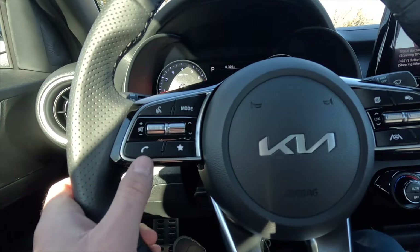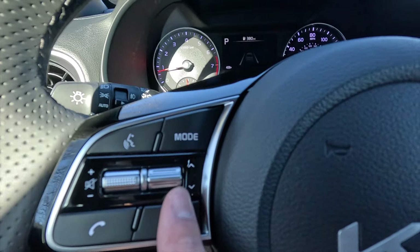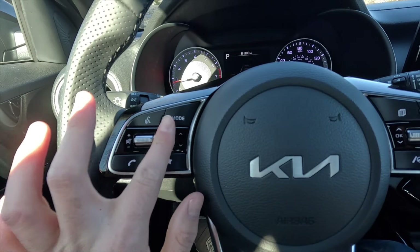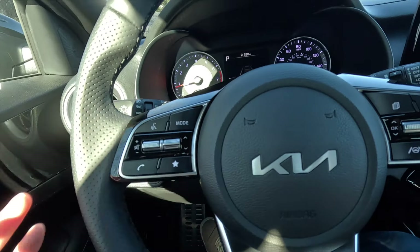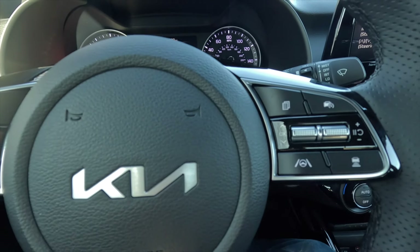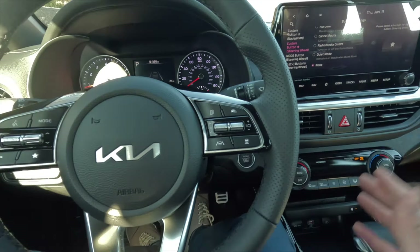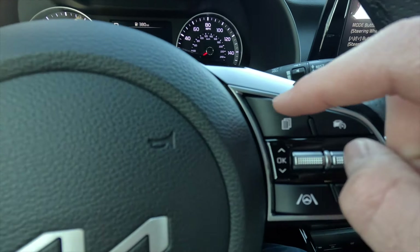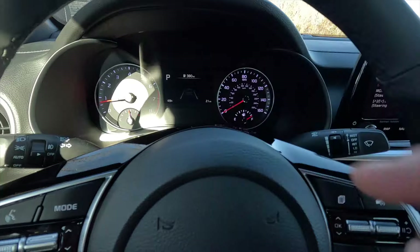If you click the phone button, it brings you into your phone screen on the infotainment system. This is your volume control and this is your tuning control. One interesting thing about Kia and Hyundai products is that clicking up on the tuning button brings you back on a track, and clicking down brings you forward, which is opposite of what you'd expect. Coming to the other side of the steering wheel, as standard you get NavSmart Cruise Control with stop and go — essentially an adaptive cruise control system. There's also a page button, OK button, and a control for your productivity screen at the center of the gauge cluster.